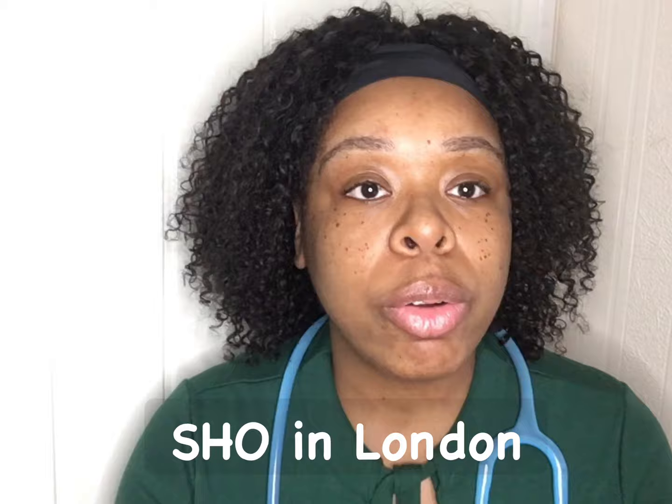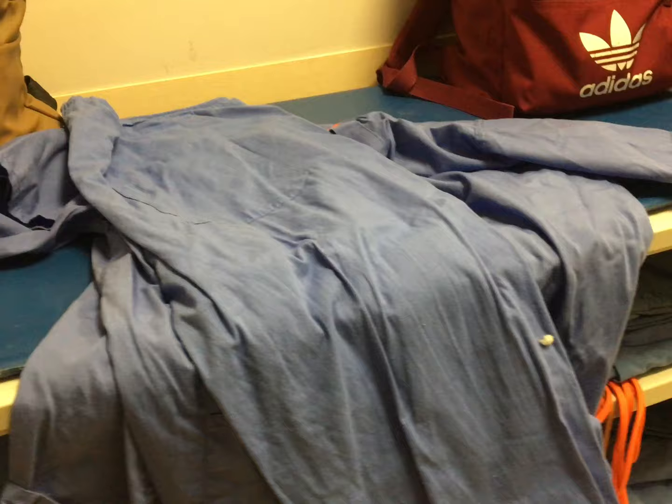After graduating I did some work in Aberdeen as an SHO. I'm now currently working as an SHO in a hospital in London going through different rotations. My first rotation was renal medicine and now I've moved on to my second rotation which is in an acute respiratory ward. Sometimes I also do shifts in the emergency department as well as AMU depending on my rota.